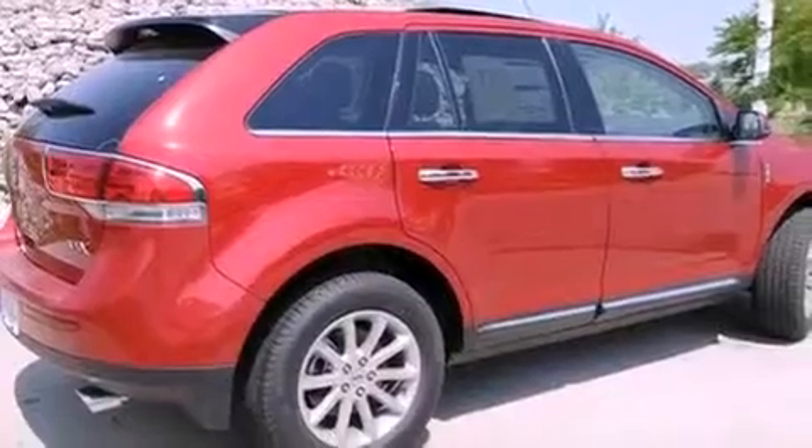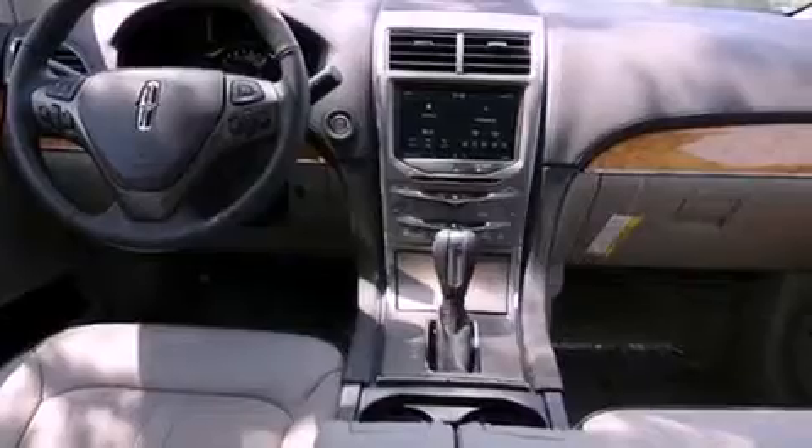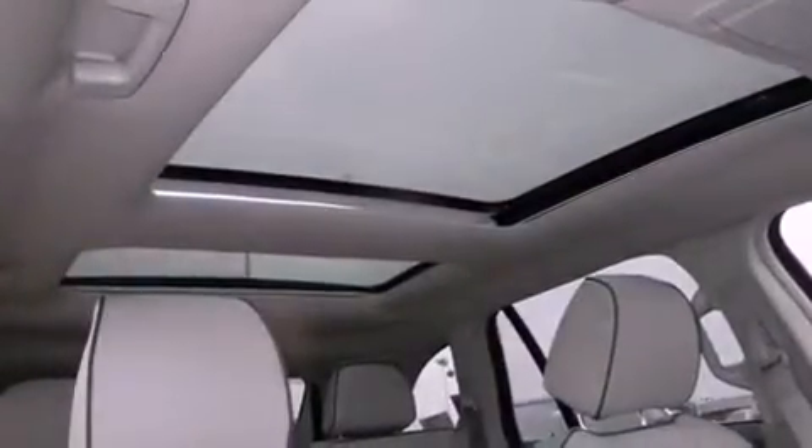A rear spoiler, a chrome grille, and dusk sensing headlights. Memory settings for the seat positions so you can recall your favorite alignments with the push of one button. And the heated seats can warm you up in seconds, keeping you and your passengers comfortable the whole trip.